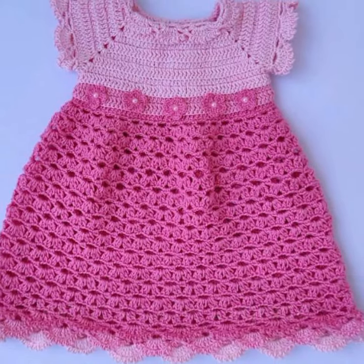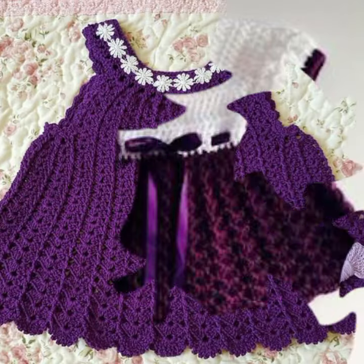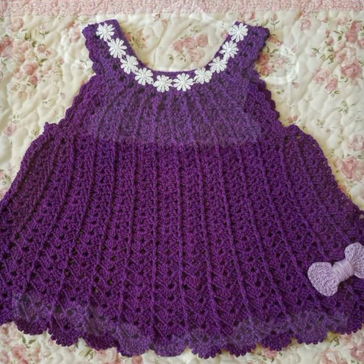If you want to buy these very beautiful baby crochet frog designs, then I will tell you some website names: livelyexpressive.com, Etsy.com, and Amazon. Friends, thanks for watching my video. See you again with a beautiful collection. Till then, Allah Hafiz.